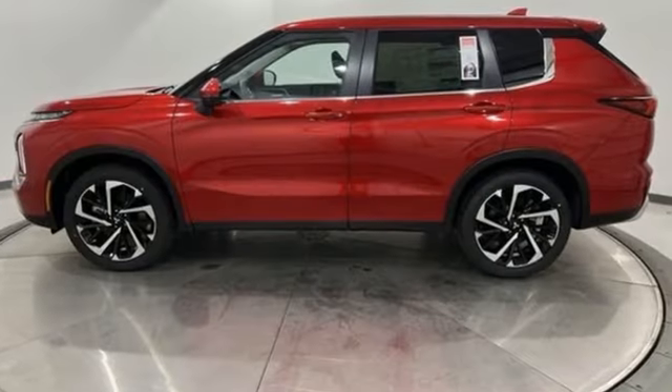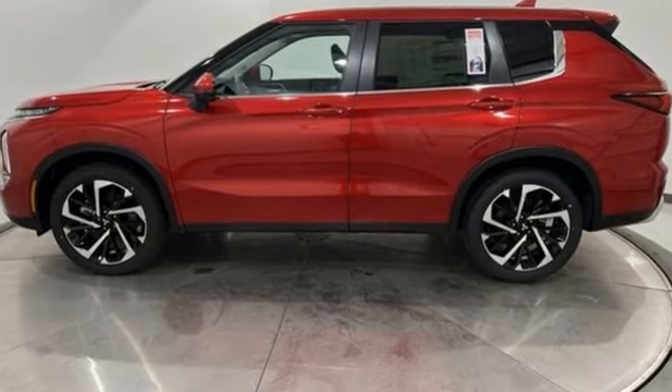Find your own lane in this Mitsubishi. Stop in for a test drive and make it yours today.